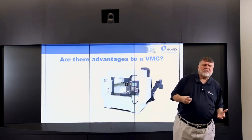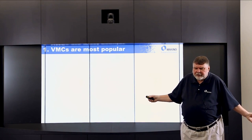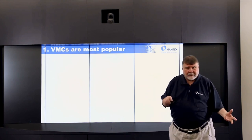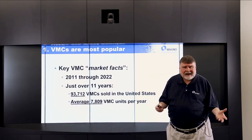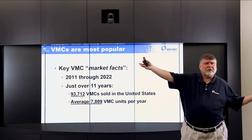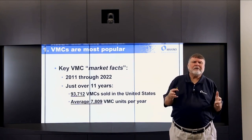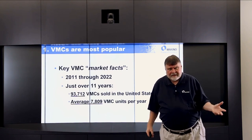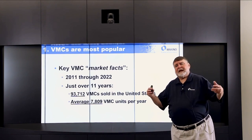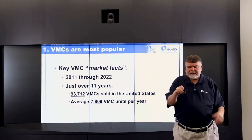Economics is a major player in today's world. Key factors about the vertical machining center market: between 2011 and 2022 — about 11 years — there were almost 100,000; specifically 93,712 verticals sold in the United States. That means there were about 7,809 — almost 8,000 verticals a year put into the market.